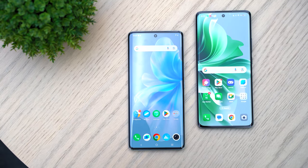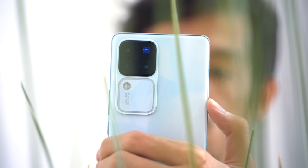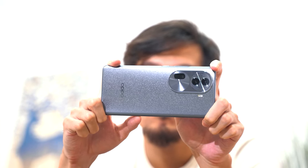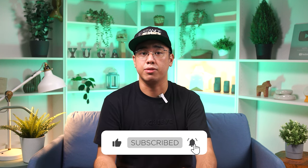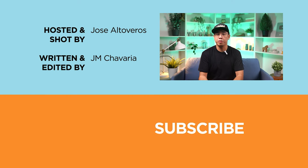Ultimately, the choice boils down to your priorities. For shutterbugs, the Vivo V30 Pro is the undeniable victor. For those seeking an all-rounded experience at a relatively lower cost, the OPPO Reno 11 Pro should be one of your contenders. So which one is the winner for you? Let us know in the comments below. If you enjoyed this video or found it informative, do drop a like and subscribe to our channel for more. Also, don't forget to follow us on Facebook, Instagram, X, and TikTok, and visit yugatech.com to stay updated with the latest tech news and reviews.